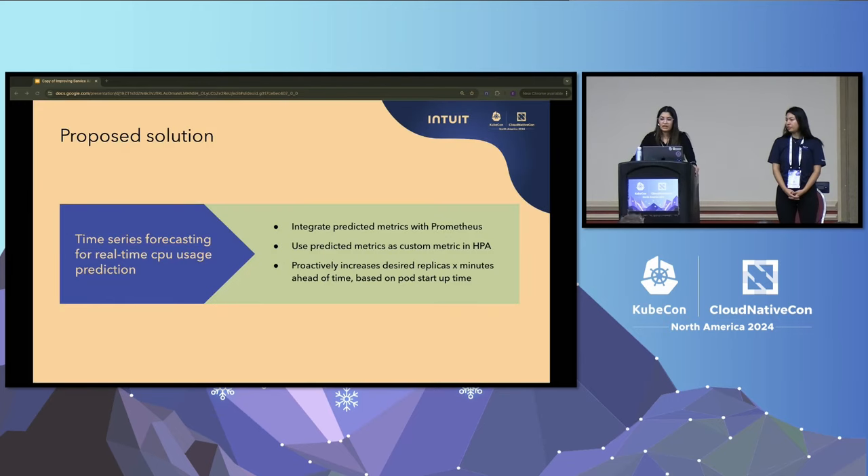Our proposed solution is to use a time series forecasting model to predict the upcoming CPU usage pattern and let HPA kick in earlier. The model will predict CPU usage for the next X amount of minutes in real time, giving new pods that amount of time to become ready before they are needed and before traffic is served. This predicted CPU usage will be a metric exposed to Prometheus, so HPA can proactively scale based on this predicted metric ahead of time. In our demo, X is the calculated pod startup time for each service, so it will vary service to service. We scale on CPU usage because 80% of our services scale based on CPU metrics.